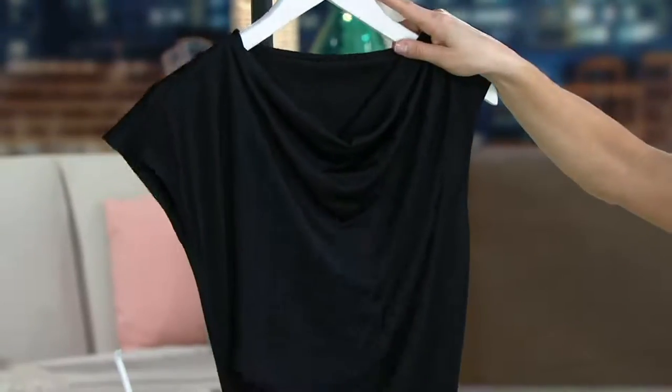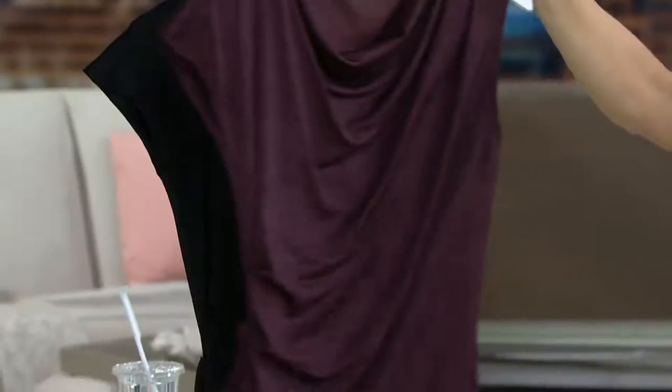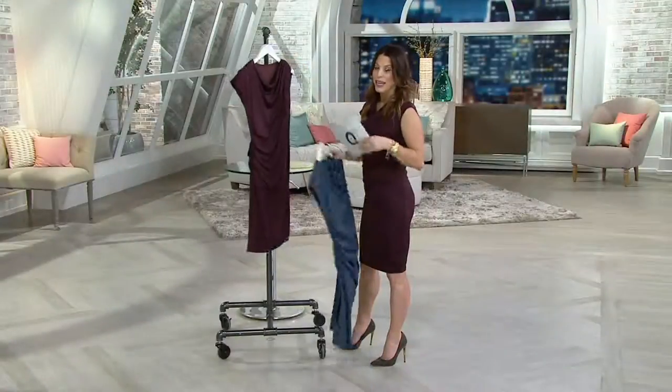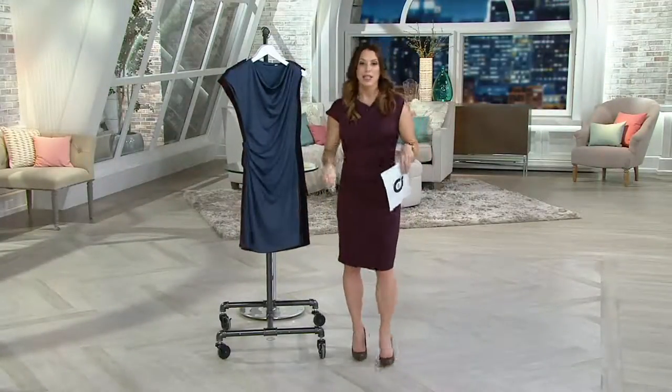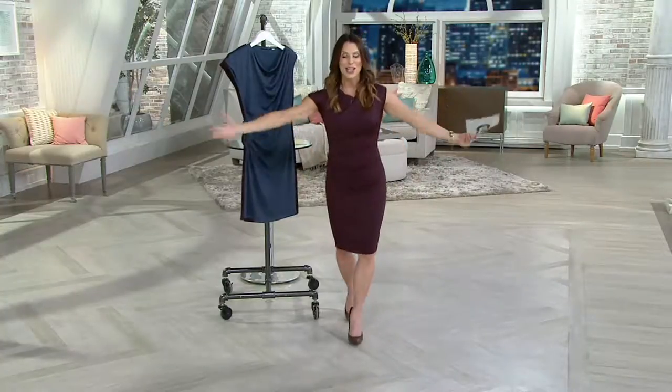Now the black is a little bit limited — extra extra small through 3X on this. No reorder, so we're not getting this back in. But this is literally that dress: put on and go. No buttons, no zippers, don't need anyone to help you. Dress it up, dress it down. You just put it on and you go.